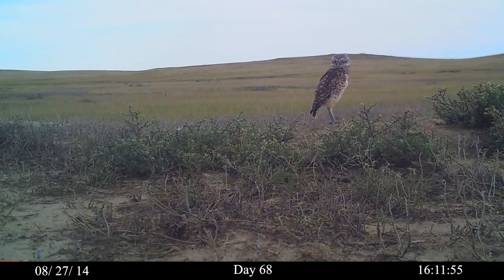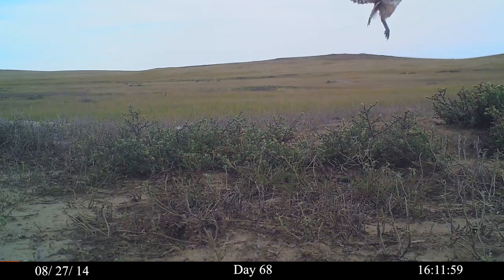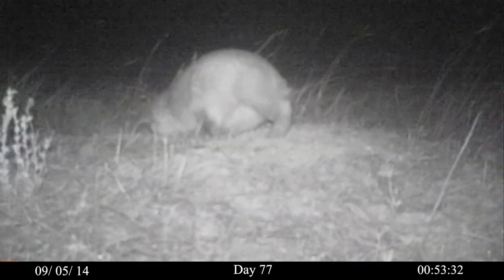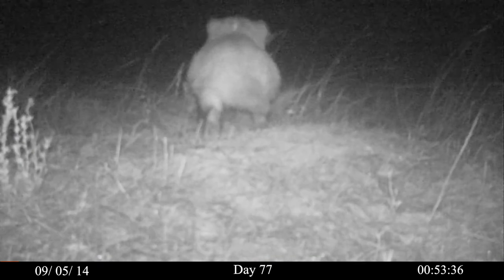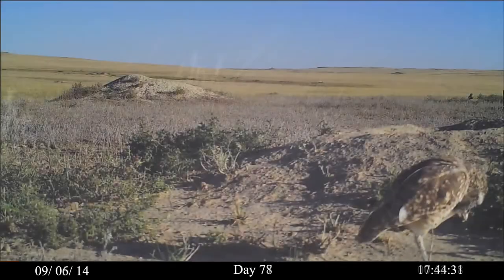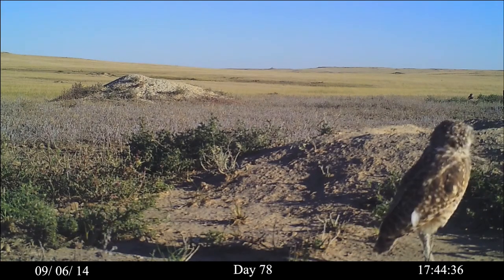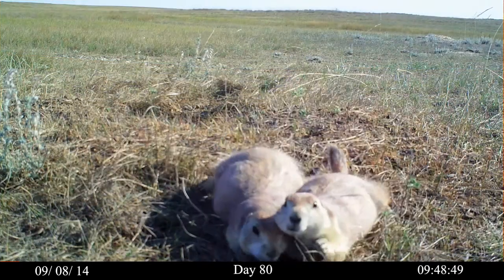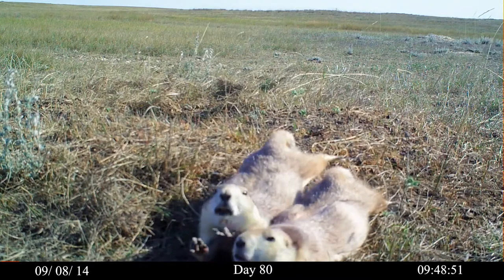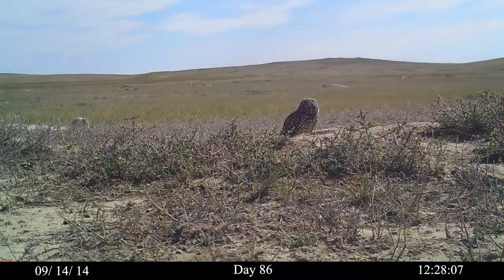Day 68. At the end of August, there are at least seven juveniles. Day 77 and behind schedule — this is the first badger to find the nest site. By day 78, the owls are rarely seen. Some may have migrated. And the prairie dogs are delighted. The owls no longer bother to defend their burrows.